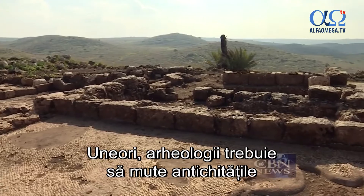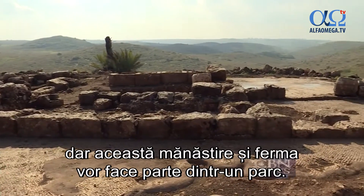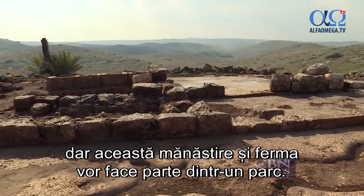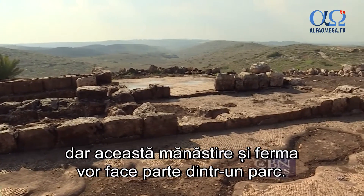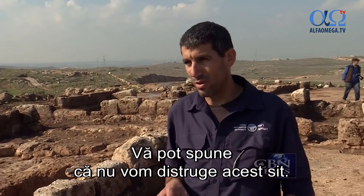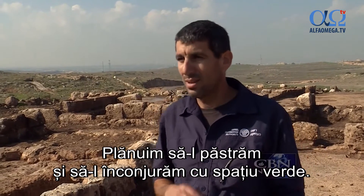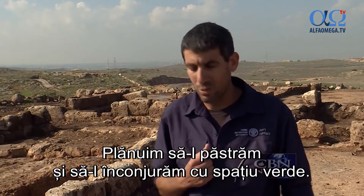Sometimes archaeologists must move the antiquities, and they often rebury them, but this ancient Byzantine monastery and farmstead are slated to become part of a park. I can tell you that this site we're not going to destroy, and we plan to keep it and leave it like a green area.